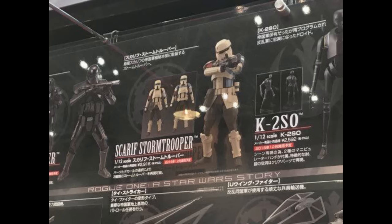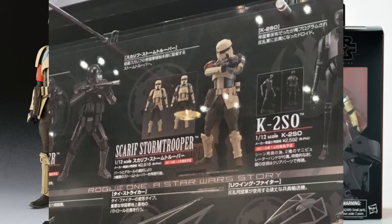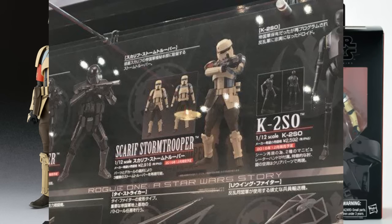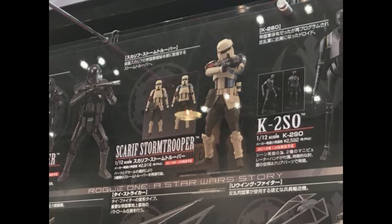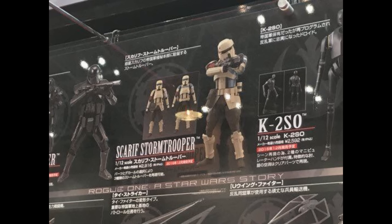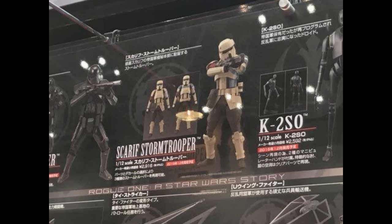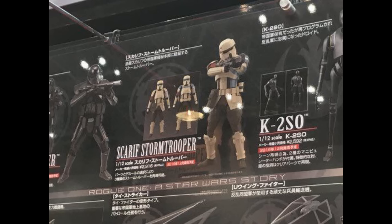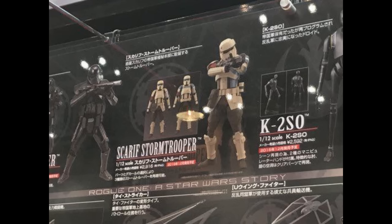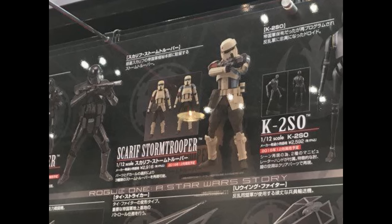The Scarif Stormtrooper is interesting. This is the third version we're seeing of this figure - the SH Figure Arts, the Black Series, and now this version. It looks like there are different decal options: one has red and blue on the sides of the torso, the next has red on the bicep and blue at the shoulders but no blue on the torso, and the far left version has just red on the bicep. One in the middle doesn't have the below-the-belt armor pieces. Different options here - so I'm gonna have to buy two or three. Star Wars is expensive this year.